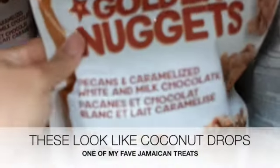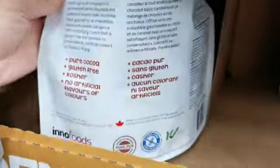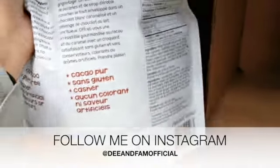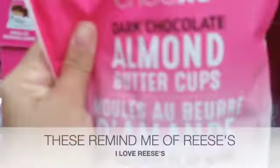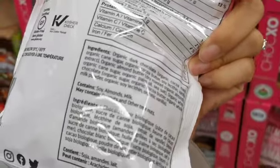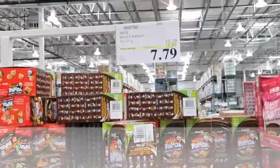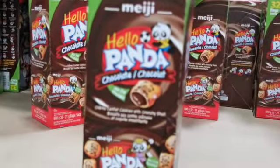On a brighter note, I did see this new treat that looks really good. Looking at this bag reminds me of coconut drops — I feel like I would prefer coconut drops over this any day, but if you're not into coconut drops this might give you a similar experience. And this other one reminds me of Reese's. When it comes to chocolate I kind of just go in blind — I do not read the ingredients, I do not check if it's good for me. Honestly it's probably not, but when it comes to chocolate I'd rather not know.